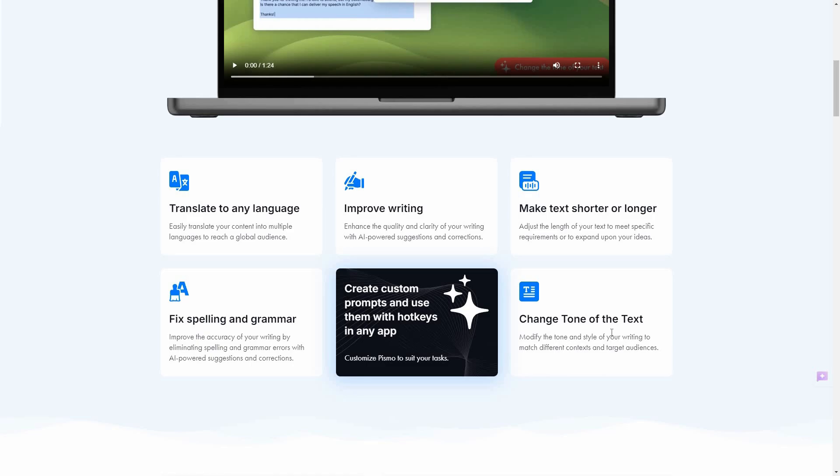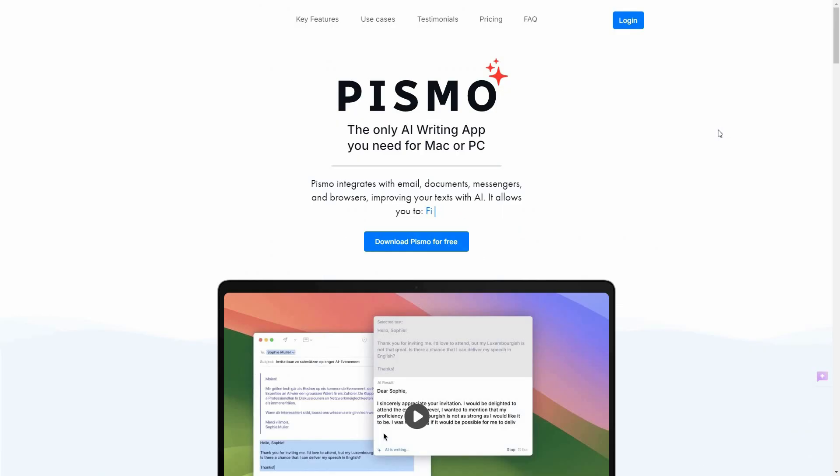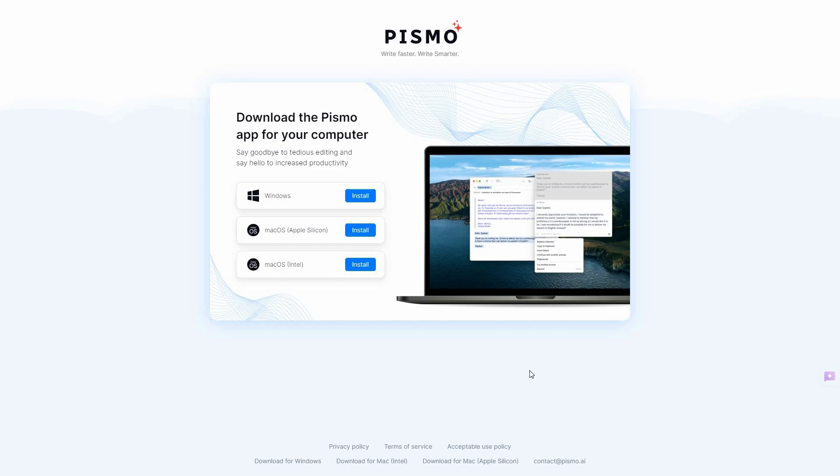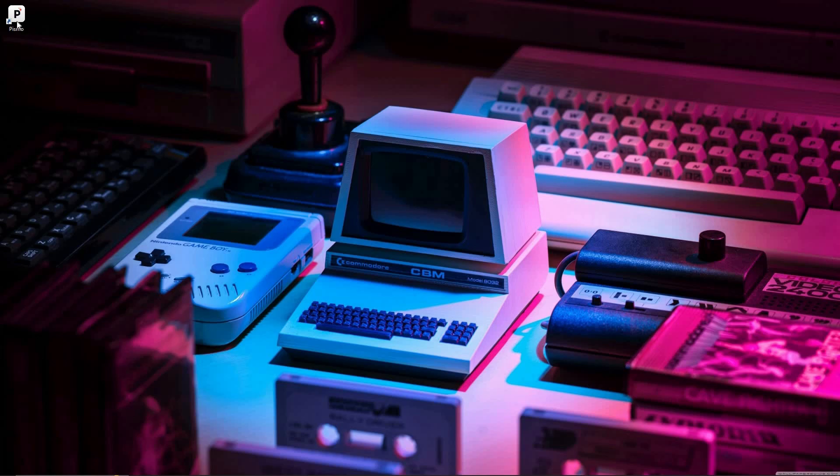To install Pismo, first log in to your account — or sign up with your Google account. Once logged in, you get a dashboard where you install the application for your platform. I have Windows, so I'll install the Windows application. For Mac users, there are two separate apps: one for Apple Silicon and one for Intel. Once you download the application, follow the standard installation procedure. I have already downloaded and installed Pismo, so let me open it.